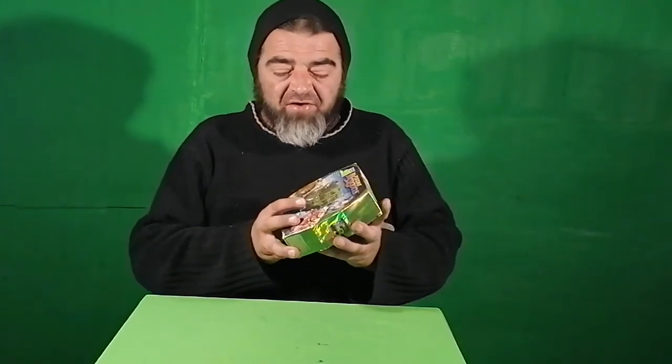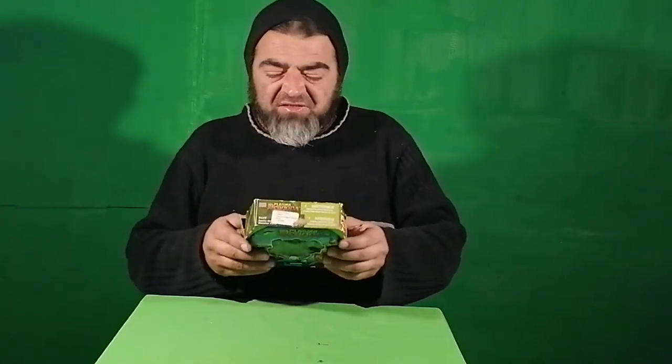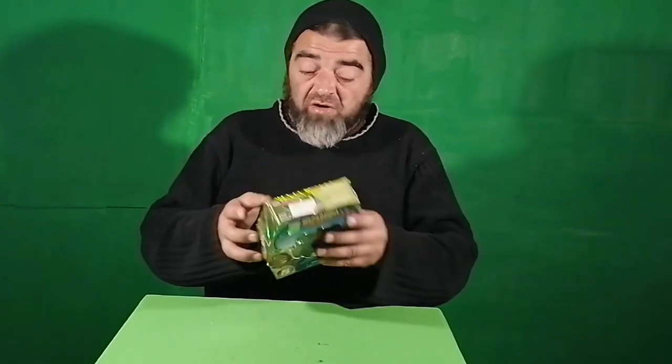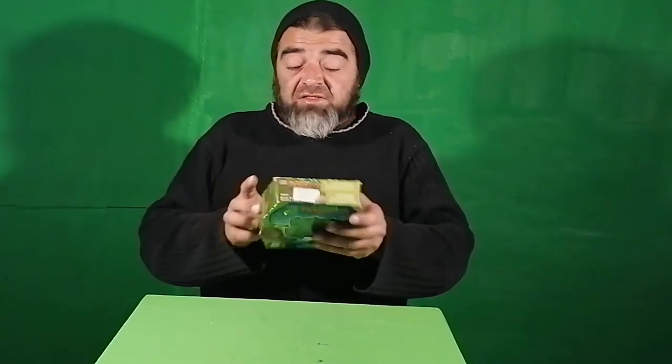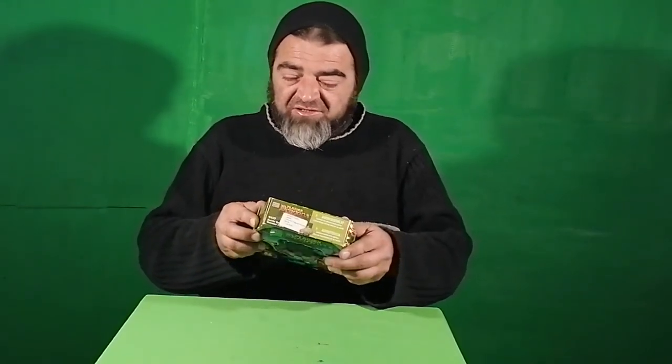This next box is very interesting and I've been thinking about opening it for a long time. This is Plasma Dragons by Mega Bloks. I found it at the same place as the others. It's got pictures of orcs, knights, and warriors on it and it's from 2007. Very strange and interesting — let's open it up and build it.